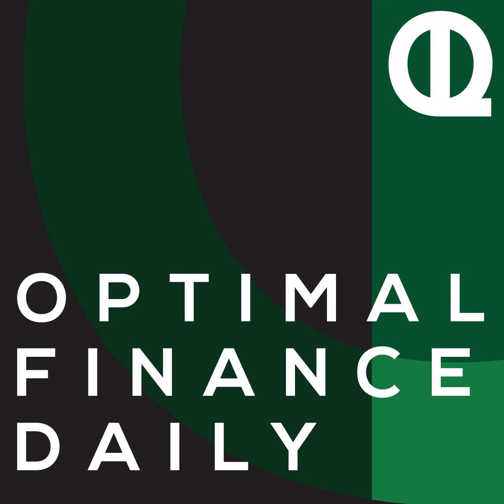This is Optimal Finance Daily, episode 313. How to get your finances in order in one hour by Kalen Bruce of moneyminiblog.com. Hi again, everybody. I am Dan, your narrator here on Optimal Finance Daily.